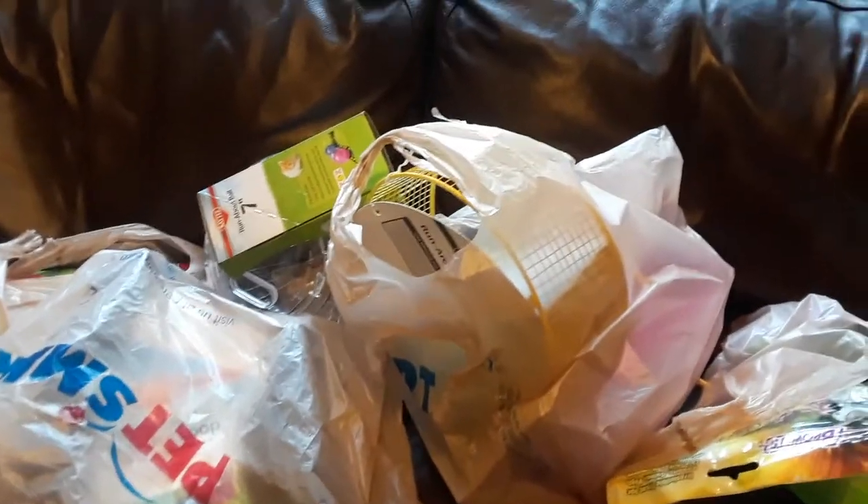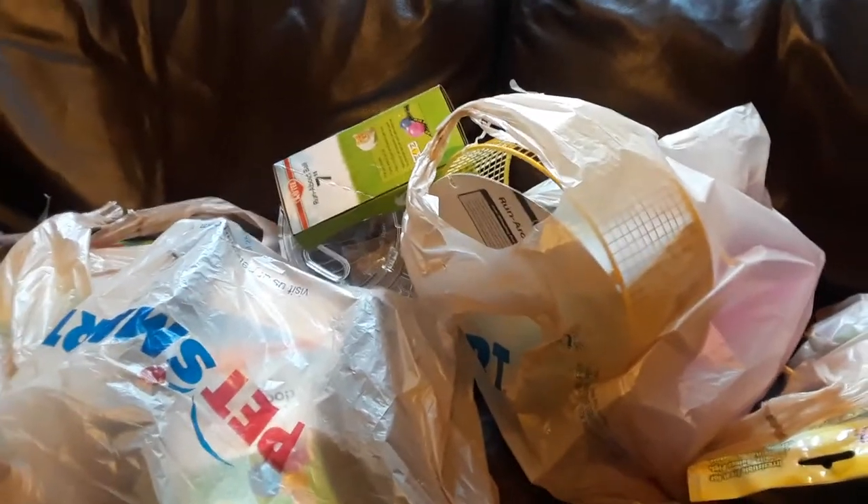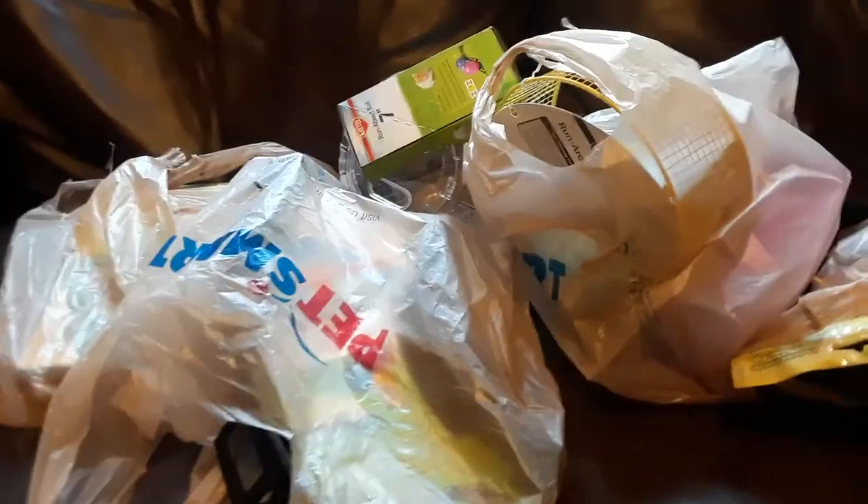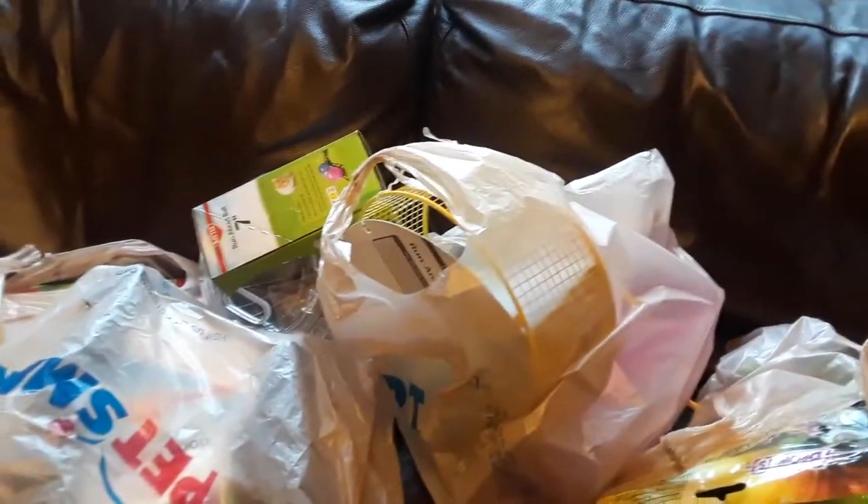If you guys don't know, I am absolutely obsessed with my pets — my nine gerbils, which are Gandalf, Wisp, Chip, Thunder, Lightning, Griffin, Reacher, Teddy, Flan, and also Patchy.